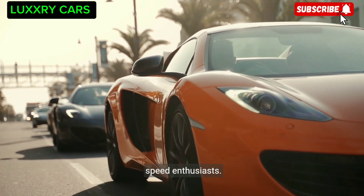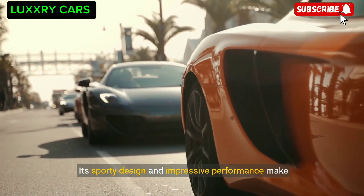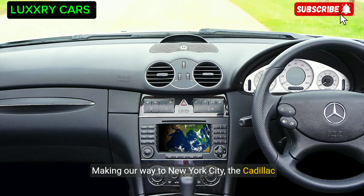In Paris, the Mercedes-AMG GT is a favorite among speed enthusiasts. Its sporty design and impressive performance make it the perfect car for driving through the City of Lights with style and power. Making our way to New York City, the Cadillac Escalade is a popular choice among those who value luxury and comfort.